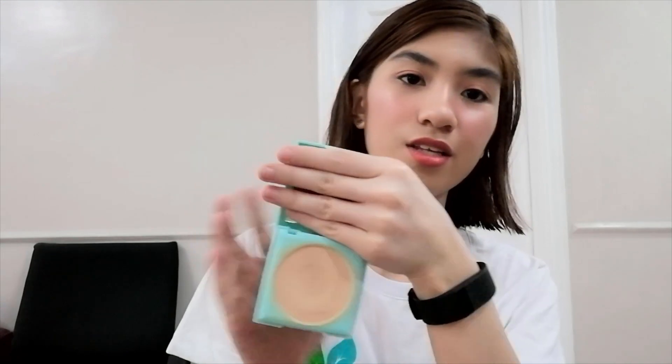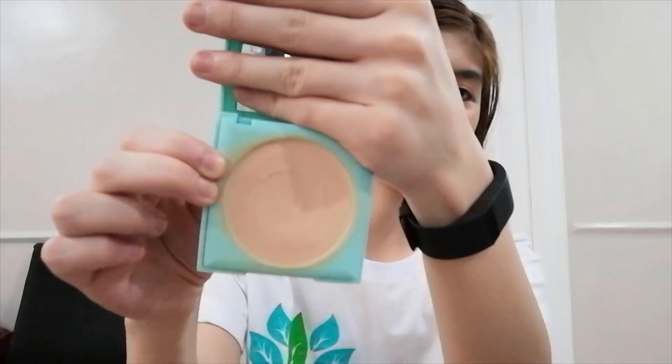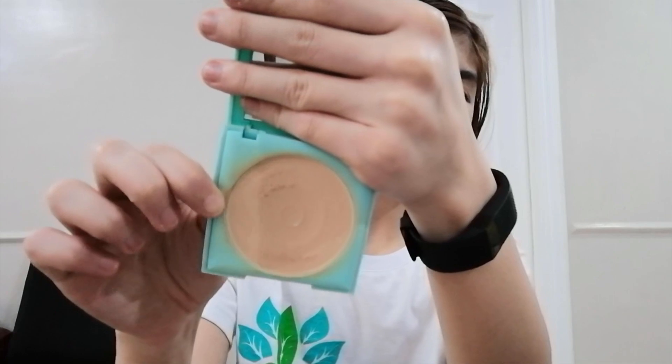Then I have this powder. This is also from Generation Happy Skin — the Stay Fresh Weightless Press Powder in the shade Medium Beige. When you open it there's a mirror inside. This is a product I've been using a lot, so I'm almost going to hit pan. Under the mirror is the sponge.